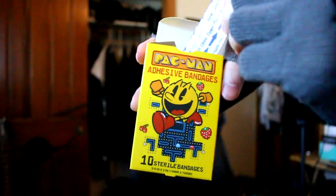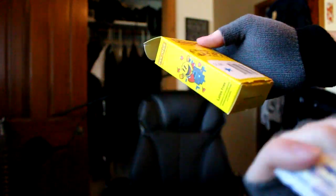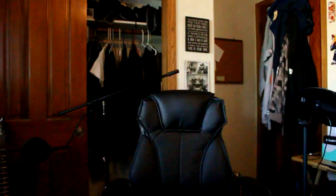We got some Pac-Man adhesive bandages. Pac-Man adhesive bandages. Looks like they all look like this. Cool if you just really want a Pac-Man bandage, you know?